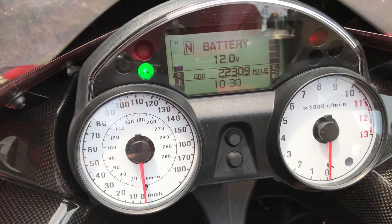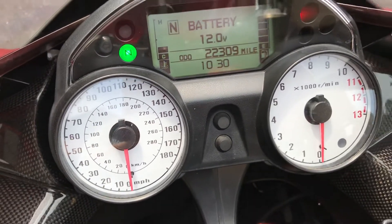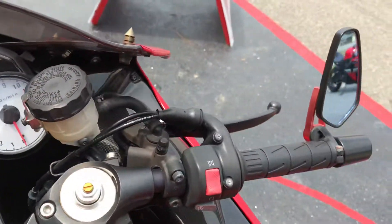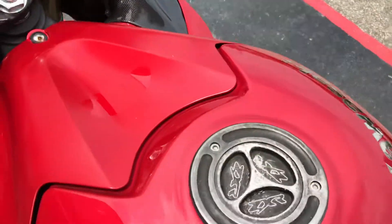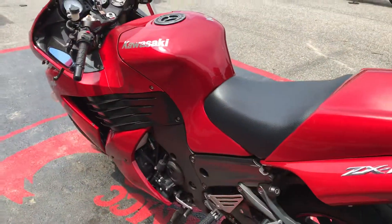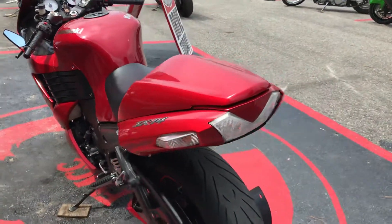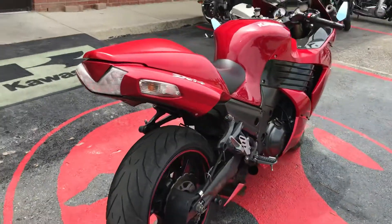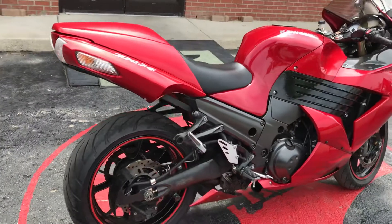There's your mileage. Nothing's broke on this bike. These ZX-14s are really fast. It's one of the Kawasaki's fastest bikes they actually produce.